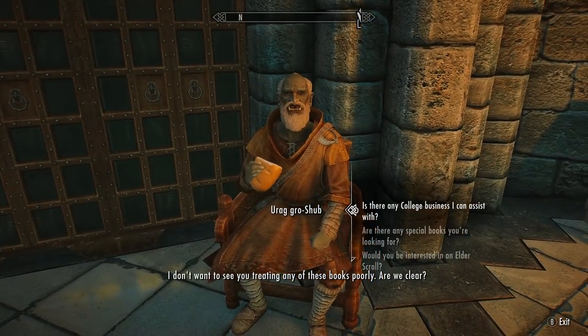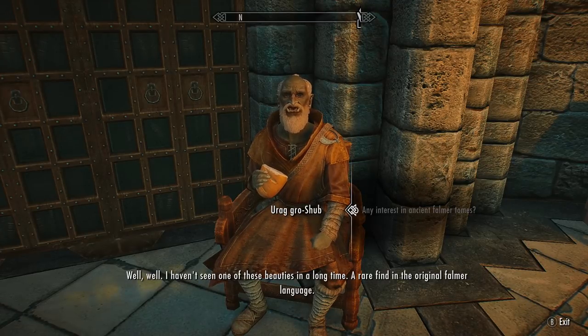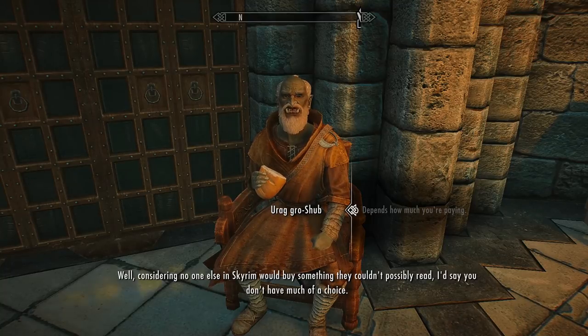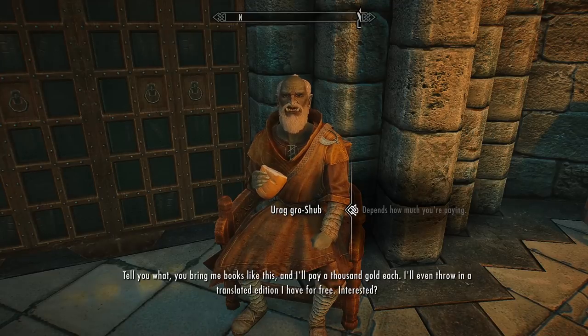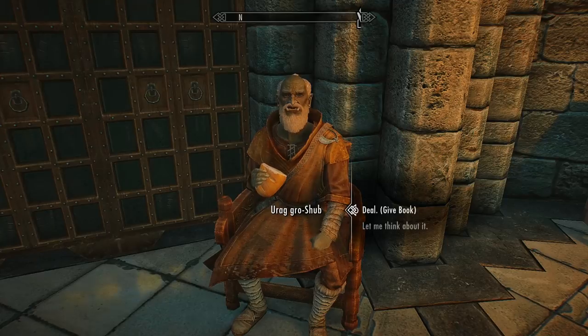The librarian says: 'I don't want to see you treating any of these books poorly - are we clear? Any interest in ancient Falmer tomes? Well, I haven't seen one of these beauties in a long time - a rare find in the original Falmer language. You're damn right I'm interested. Question is, are you selling?' He notes that no one else in Skyrim would buy something they couldn't possibly read, then offers: 'You bring me books like this and I'll pay a thousand gold each - I'll even throw in a translated edition for free.'